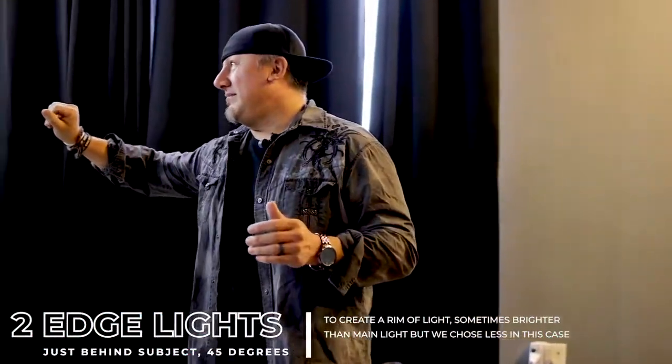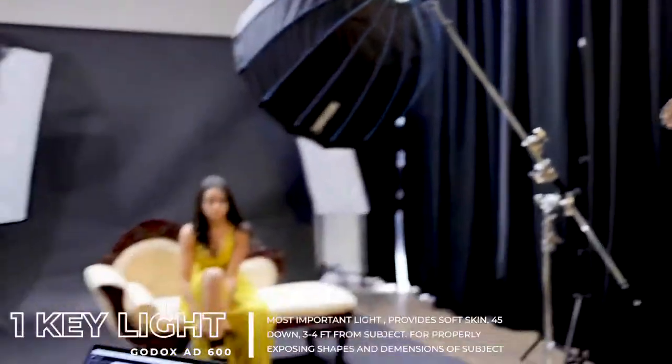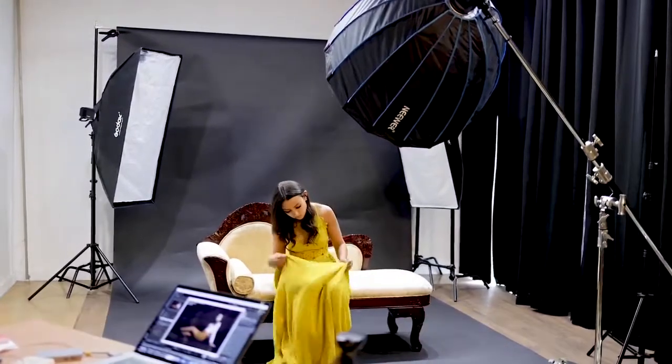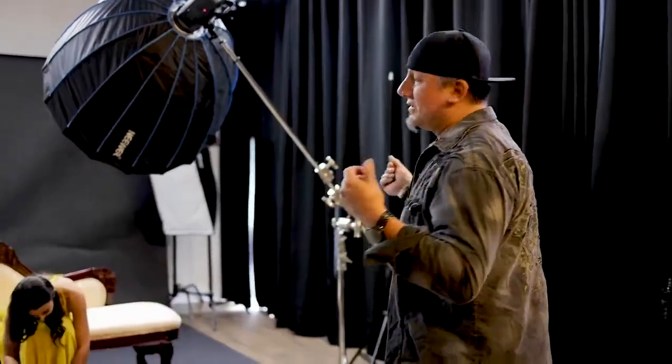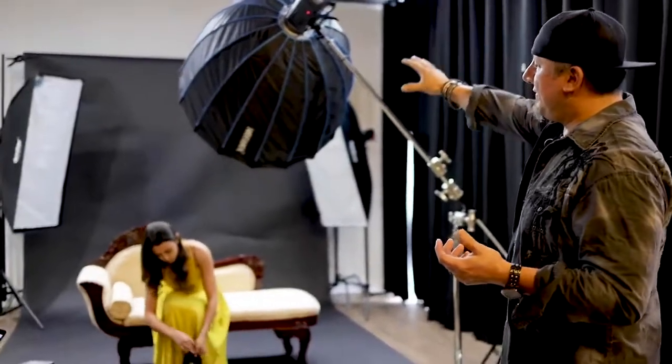It's going to be a nice setup — I've got some edge lights in the background and my key light up front. We're using the Godax 8600 with the 8400s on the edge lights. The edge lights are just going to give a little more light to the back of our model to enhance those normally shaded areas.